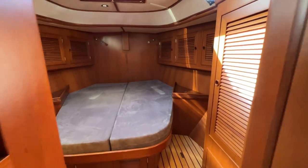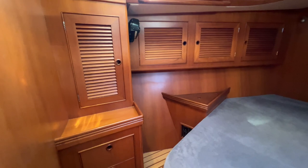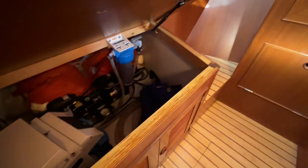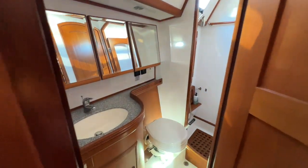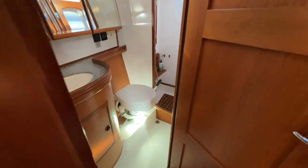Going into the forward guest cabin, you see it's a centerline island berth — a really nice setup with lots of cabinetry port and starboard, hanging lockers, and it's a split berth. There are leecloth hardpoints on the overhead. There's also access underneath to the watermaker, which is easy to get to — just pull that panel open. Forward is the forward head, which is a manual head — always good to have on a boat, since electrics could fail and you still need to use it.